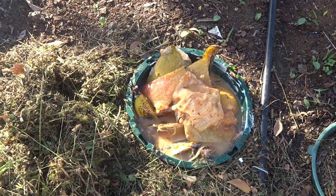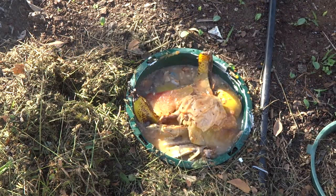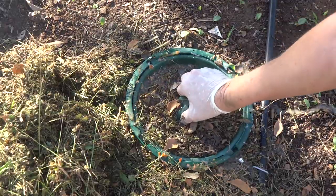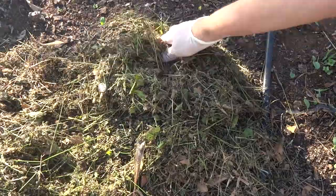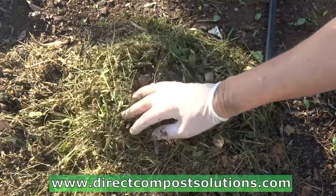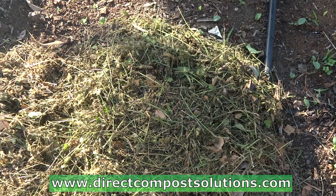I'll go and rinse that out later. And I think I'll put the bread in another one on its own — this is full enough. Let's see if that makes my little seedlings grow better. Thanks for watching.